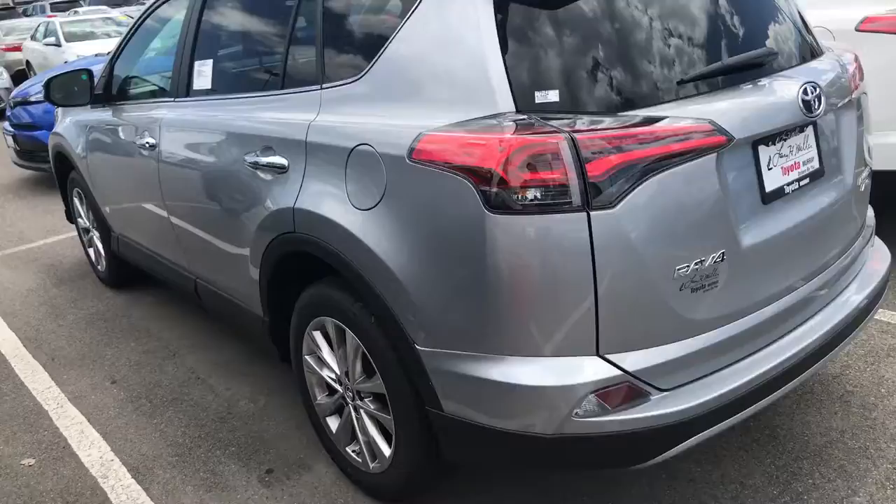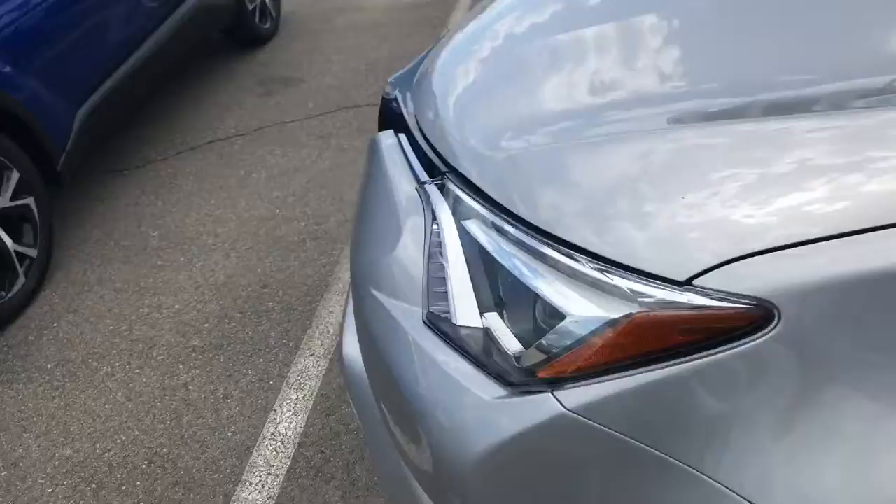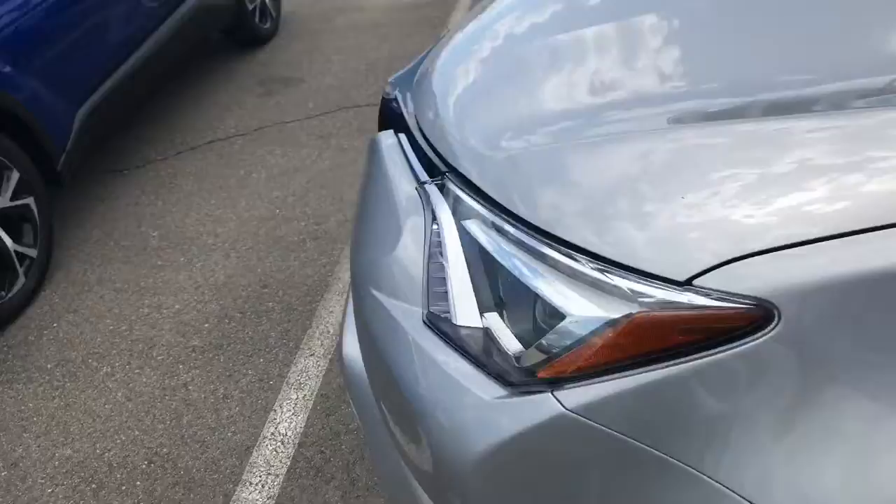They're both about the same price — you're looking at $23,000–$24,000 for a brand new one. I just wanted you to take a look at both of them so you can kind of get a feel for them. I'll send you some pictures as well, and then you can let me know what's going on. Just give me a call or shoot me an email and we'll go from there. Talk to you soon, bye bye.